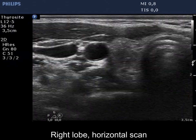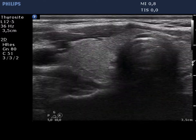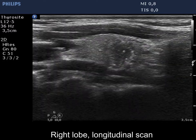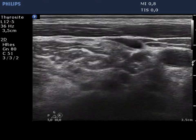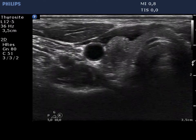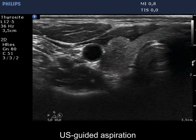There is a hypoechoic lesion in the central part of the right lobe. Microcalcifications can be observed not only within, but also outside the hypoechoic mass, which raises the possibility of infiltrative growth. The borders are all along blurred and lobulated. The nodule presents non-parallel orientation, both taller than wide and taller than long shape, and has numerous microcalcifications.